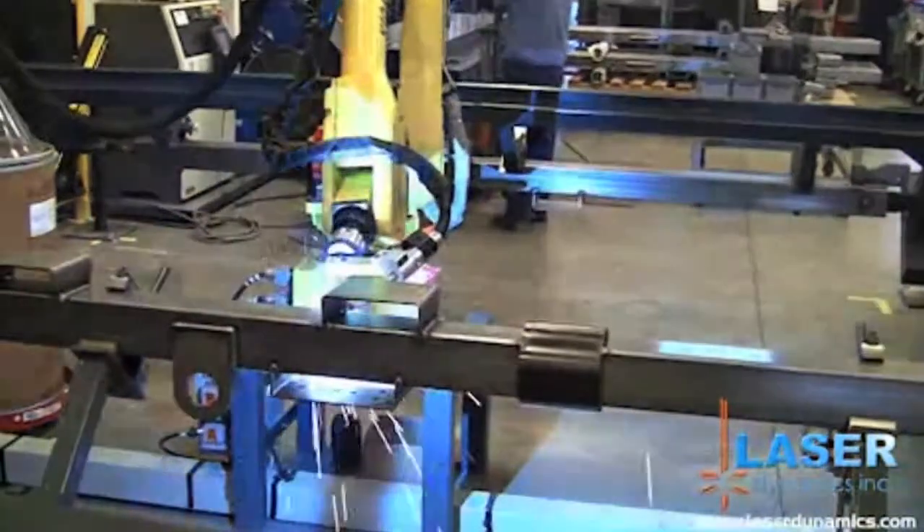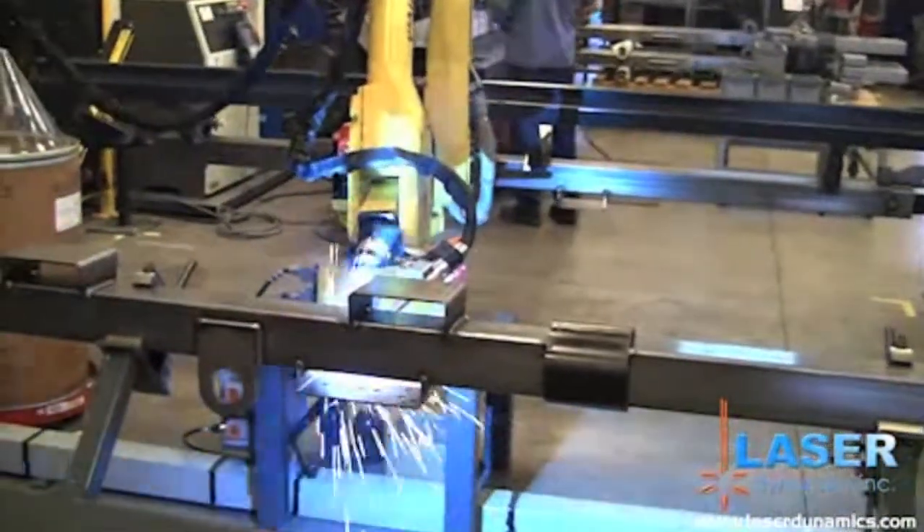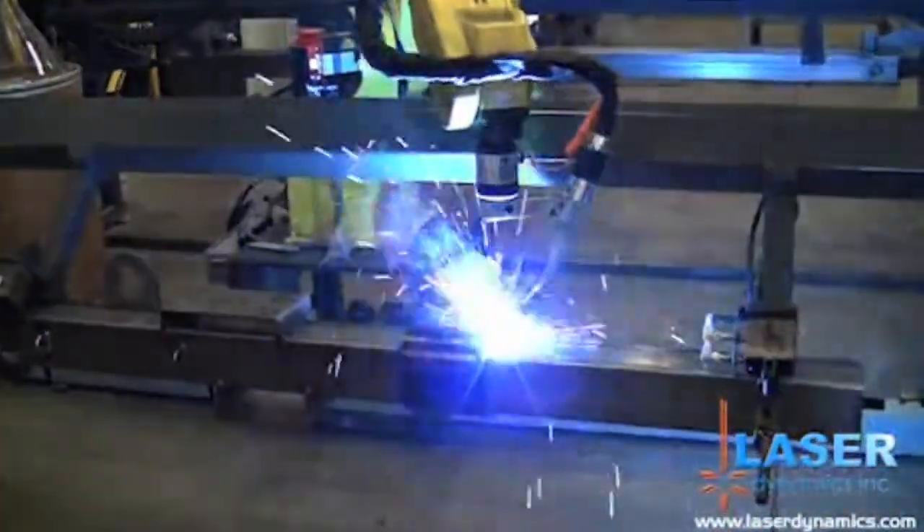We offer flat laser cutting up to three-quarters inch thick in carbon steel, up to quarter-inch thick in stainless steel. We also offer tubular laser cutting in sizes from half-inch diameter up through eight-inch diameter.